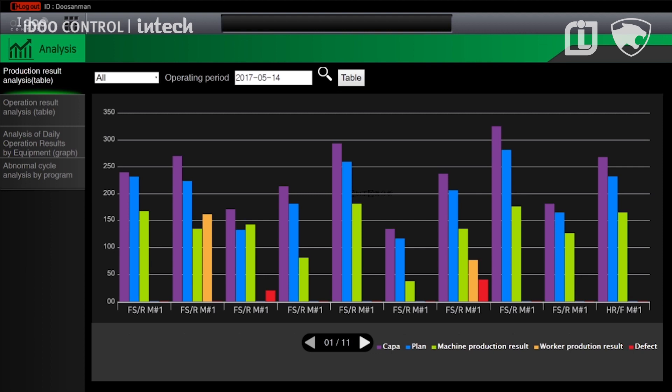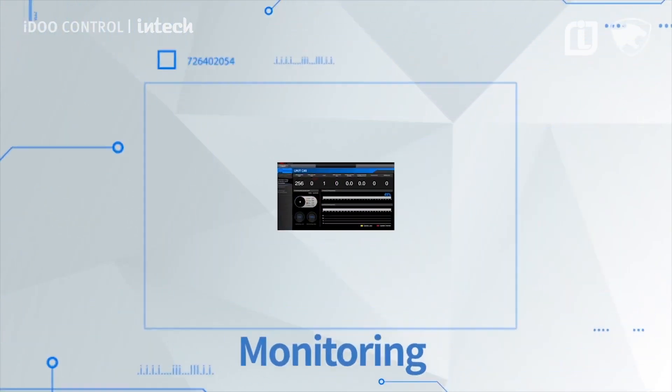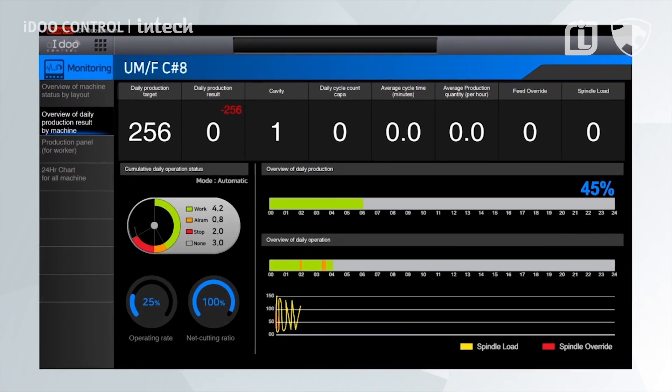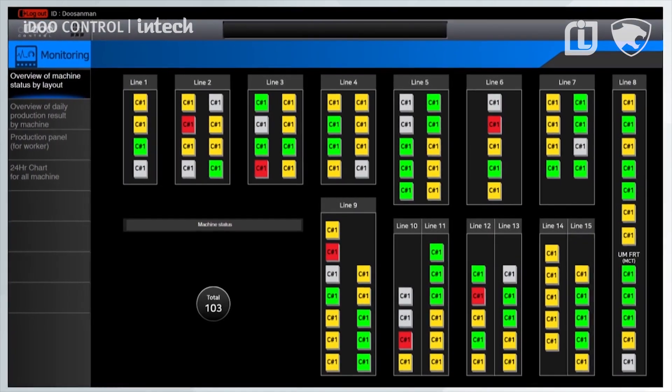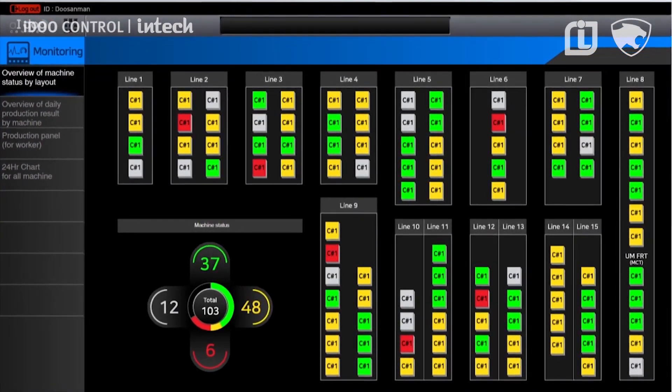The following is what the customer sees after selecting the monitoring icon: the processing status of each machine, the load factor, and more — all presented on one monitor in real time.